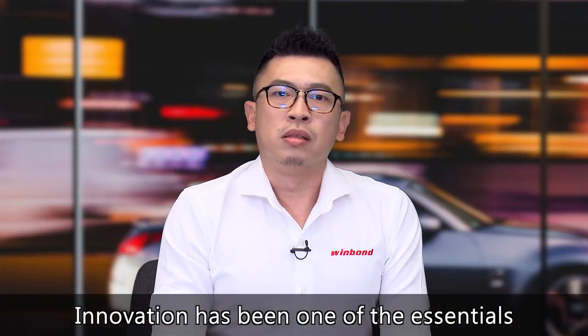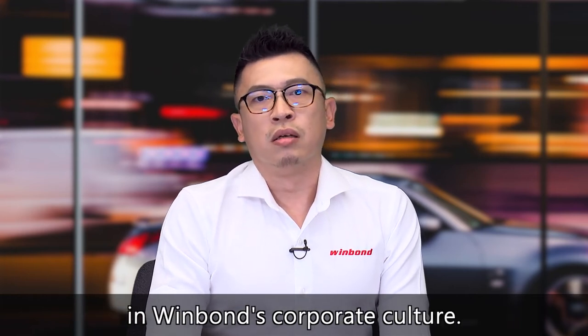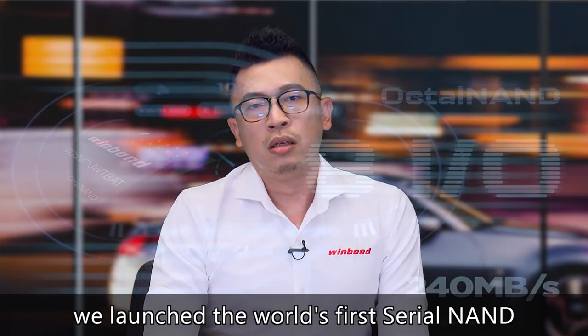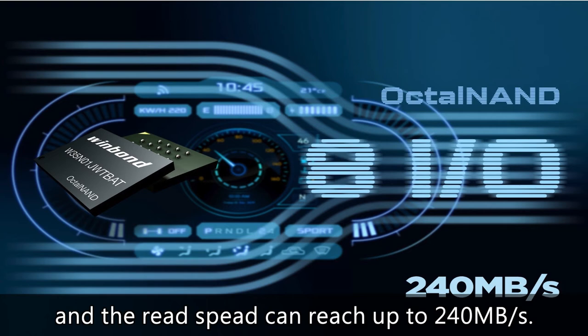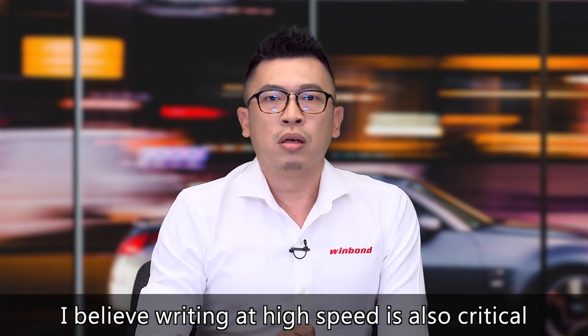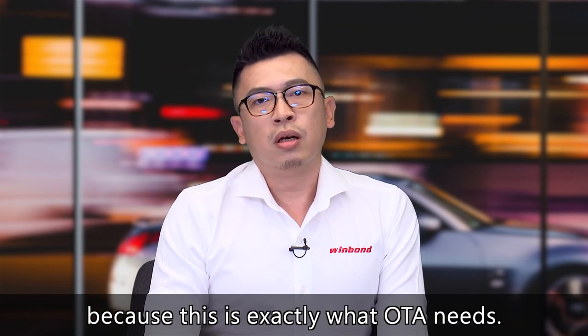Innovation has been one of the essentials in Windbond's corporate culture. To put innovation into practice, we launched the world's first serial NAND powered by an OCTO interface. We call it OCTO NAND. And the read speed can reach up to 240 megabytes per second. In addition to read speed, I believe writing at high speed is also critical, because this is exactly what OCTO needs.